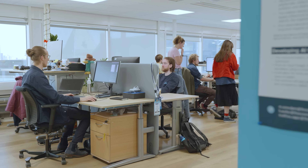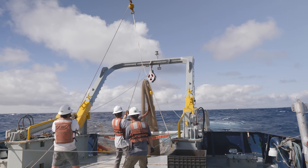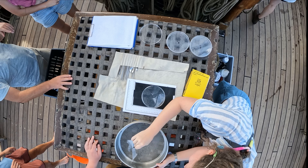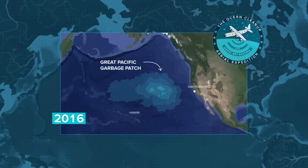And that's why we have our very own research team. In the past, this team has made a huge effort to cross oceans with vessels, and even an airplane, to take plastic samples and gather data. In 2016, they went on an aerial expedition to the Great Pacific Garbage Patch.